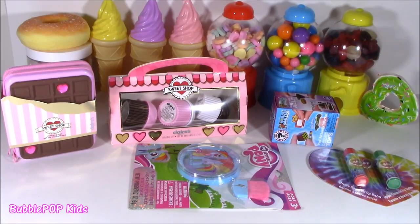Hey guys, Bubble Pop Kids here. It's Saturday. I dropped by the mall this morning — I went to Claire's, I bought tons of cute things. Let's take a look.